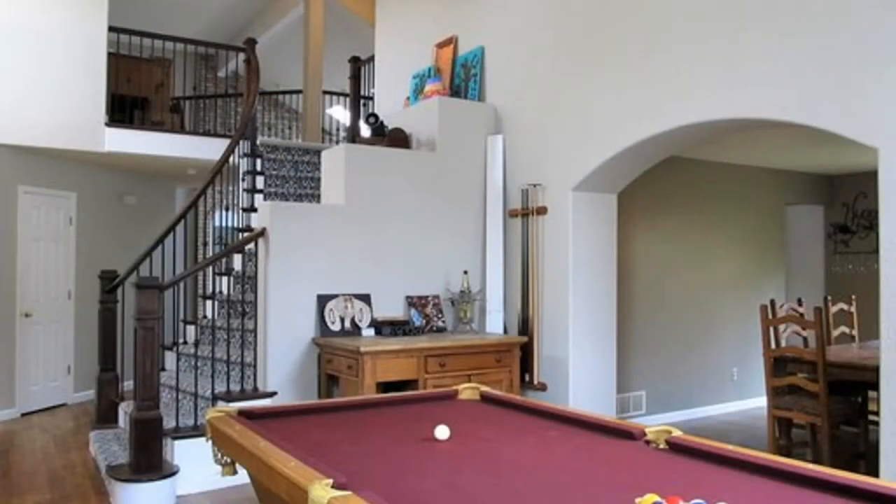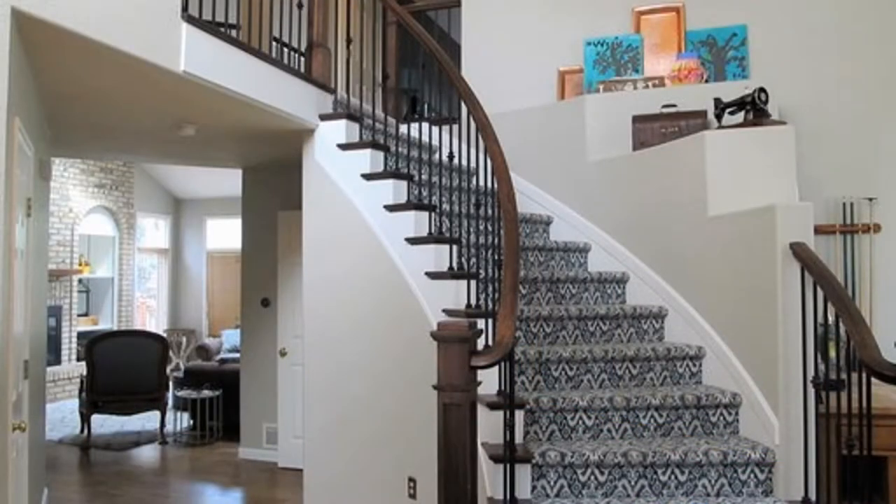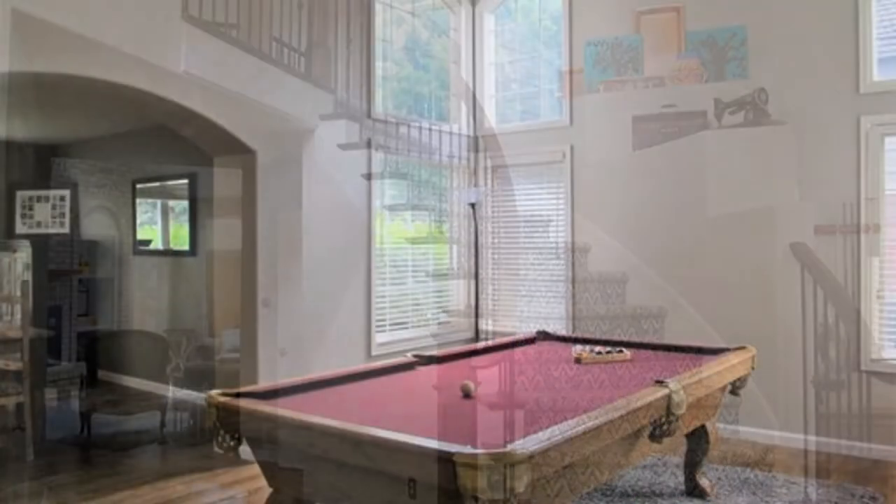It features vaulted ceilings, a three-car garage, an open floor plan, a refinished curved staircase, beautiful hardwood floors, and an abundance of natural light.